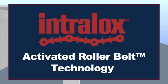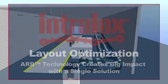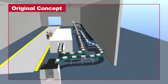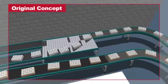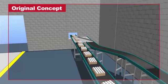Intralox activated roller belt technology optimizes product flow within a facility by reconfiguring a whole layout with multiple ARB solutions or with the easy addition of a single piece of equipment. Here is an example of where Intralox ARB technology simplifies a conveyance line while adding functionality and reducing costs.